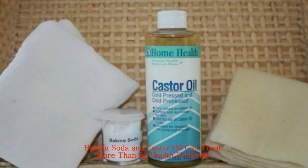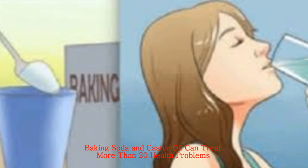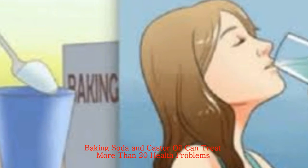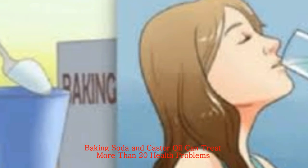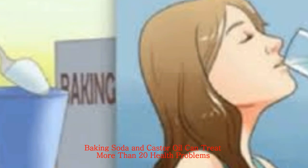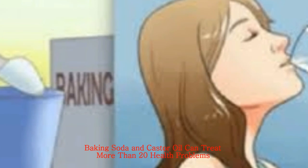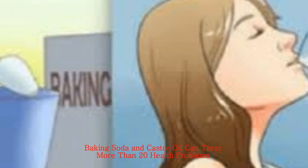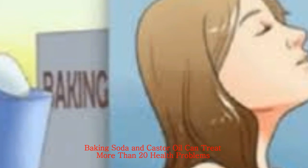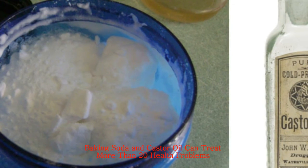Consume 5 drops of castor oil daily to prevent allergies. Castor oil coating can significantly ease back pain. Regular massage with castor oil removes calcium deposits on the soles. Rub some castor oil on the eyelids before bedtime to treat ocular allergies. Apply castor oil directly to treat mouth sores. Massage the scalp with castor oil on a daily basis to stimulate hair growth. Rub castor oil on warts for 30 days to remove them completely. Apply castor oil coating on the stomach to reduce hyperactivity.